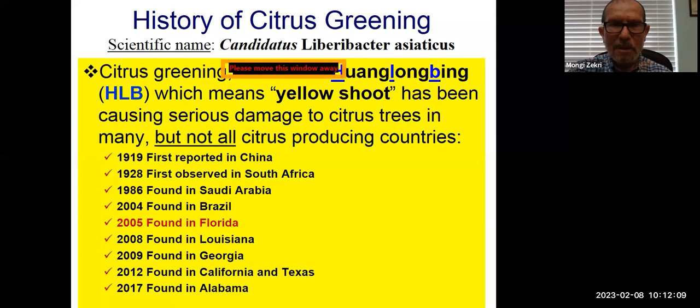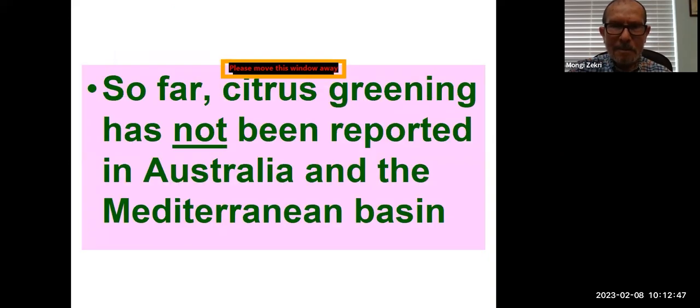Citrus greening was first observed in South Africa in 1928, found in Saudi Arabia in 1986, found in Brazil in 2004, and it took only one year from Brazil to reach Florida — we got it in Florida in 2005. It has also been found in other states such as Louisiana, Georgia, California, Texas, and Alabama. So far citrus greening has not been reported in Australia and the Mediterranean basin.